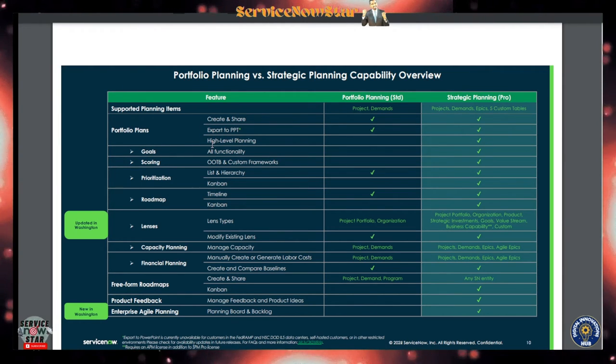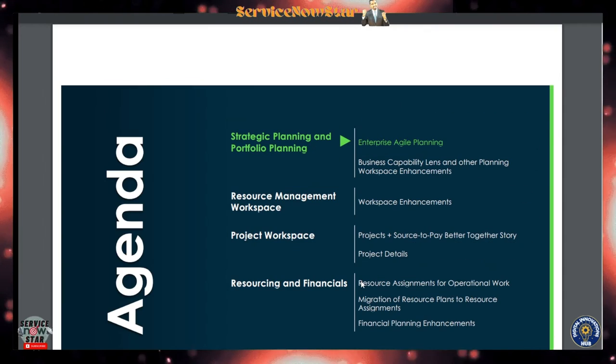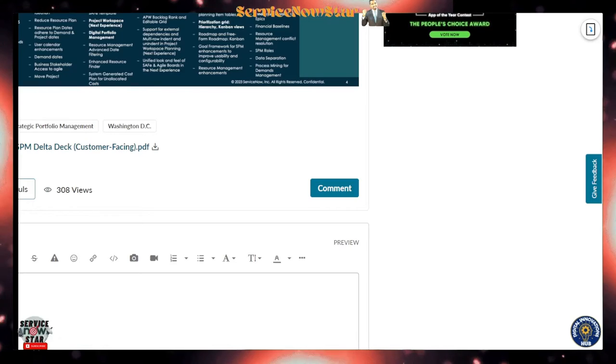With strategic planning Pro you also get listen hierarchy, Kanban, a free-form roadmap, product feedback, and Enterprise Agile Planning. The Standard portfolio planning tier includes the listen hierarchy. Kanban and the free-form roadmap are coming specifically on the strategic planning Pro tier.